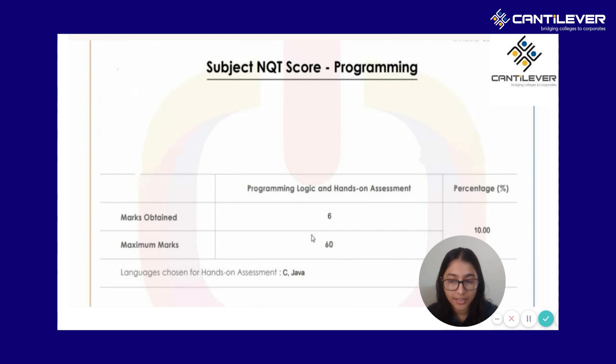In past year trends, we've seen some students receiving an interview call after scoring more than 70 to 75% in programming. It's important to score good marks in both sections — your NQT score and your subject NQT score. We've also seen students scoring really high in the subject NQT, getting roughly 60 to 70% there, but still not getting an interview call because their cognitive part was quite low, below 60%. So your cognitive score should be at least above 65 to 70%, and in your subject NQT you should aim for 15% and above.